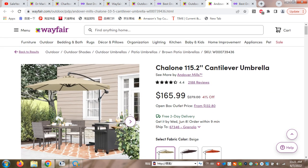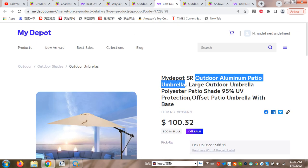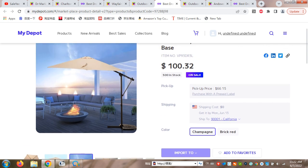Our umbrella is $165 on the competitor site, while in our shop you can buy it for $100 — so almost $50 can be your benefit. Just a reminder: you see two prices — $66 is the price which does not include shipping.